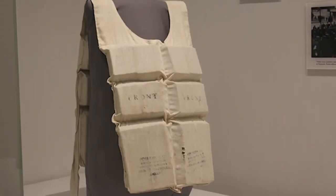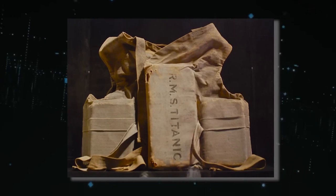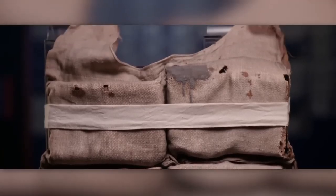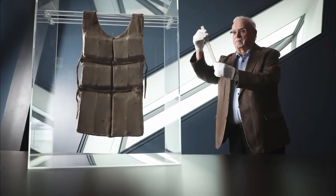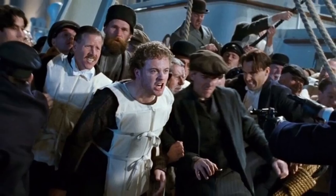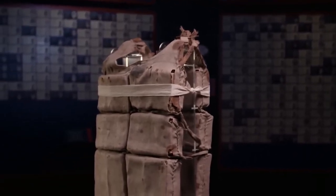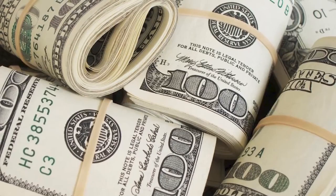Oddly enough, even after the Titanic's calamity, cork remained a favorite for life vests until after World War II. The haunting recollections of Titanic passengers and similar heartbreaking events drove the evolution of life vest designs. And in a twist of irony, a few of these very Titanic vests survive today. Their historical significance and design flaws haven't deterred enthusiasts — one even fetched an eye-popping $119,000 at auction. Would you bid on such a relic? Drop your thoughts in the comments.